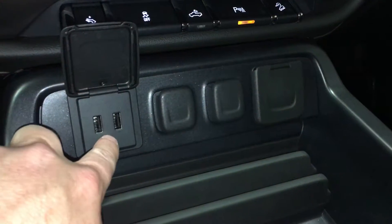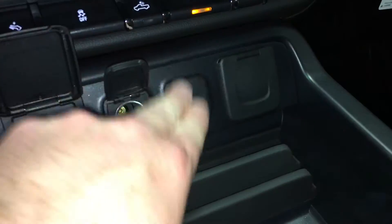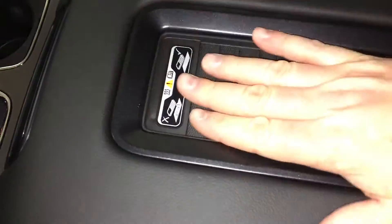You have a lot of power and connectivity here — two USB ports, a 110-volt outlet, and two auxiliary power outlets. Very conveniently located storage, cup holders, and a wireless charging mat. Just lay down your smartphone here and it will charge while you're driving. You do not even have to plug it in.